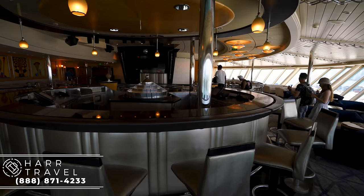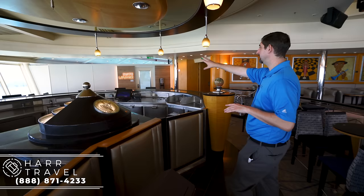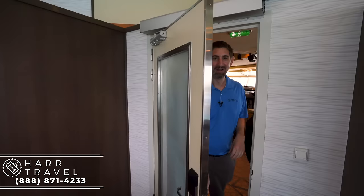You've got the Crow's Nest bar right here — great bar seating, a little bit more in the back. At the end of the day, this is one of the most light and airy rooms in the entire ship because you have panoramic windows all the way around.